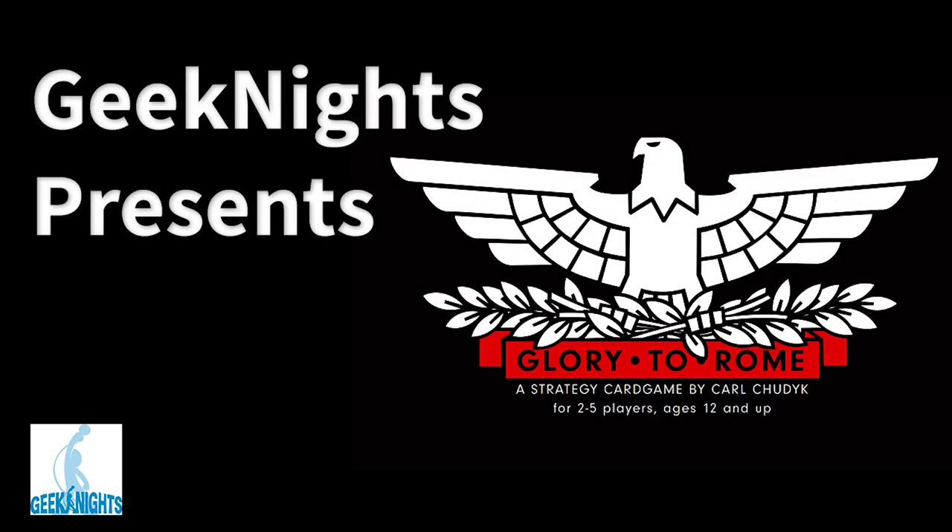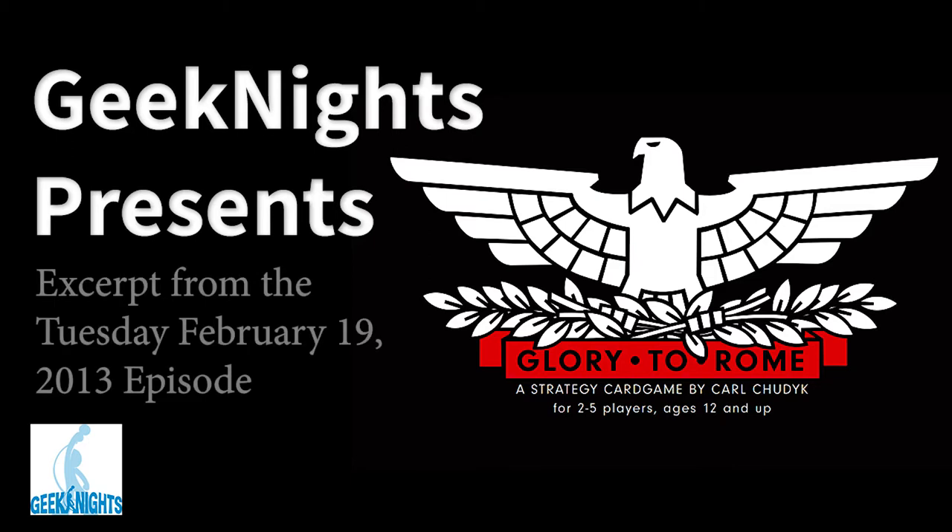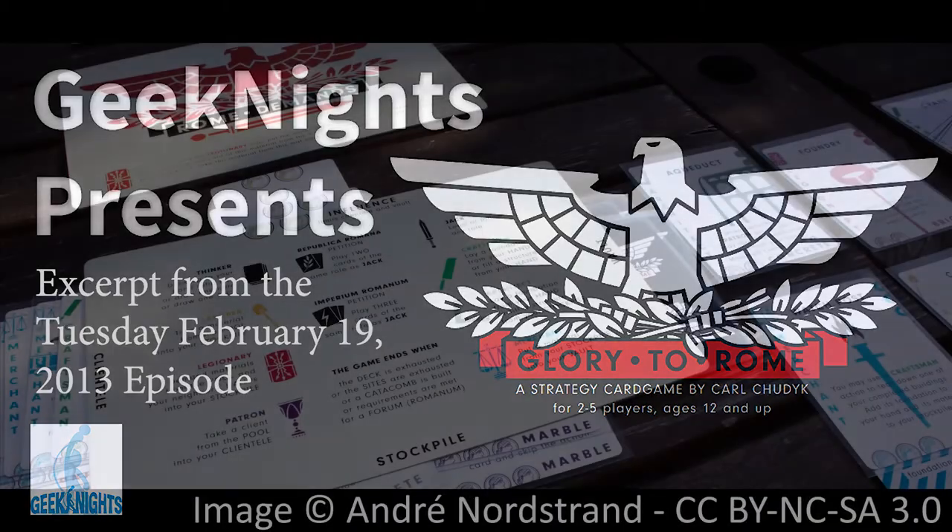For a while, I and Scott would see a game at conventions — we talked about this in a previous episode. When you go to any tabletop library at a gaming convention, there are always these games you see there every time and never ever play. It's like the game that's been there for years and years and years.